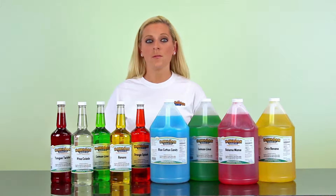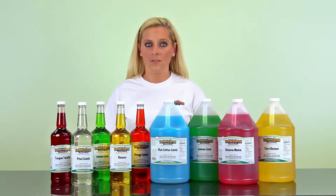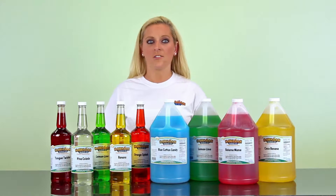You'll save nearly 20% off purchasing packages than buying individual bottles. Also, don't forget to check out our syrup flavor list, so you can see all of our mouthwatering flavors.